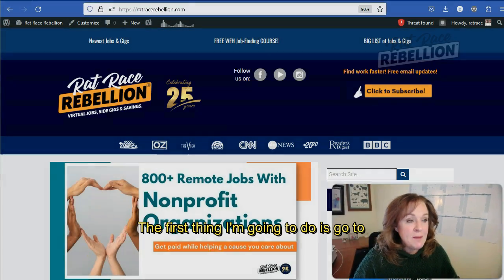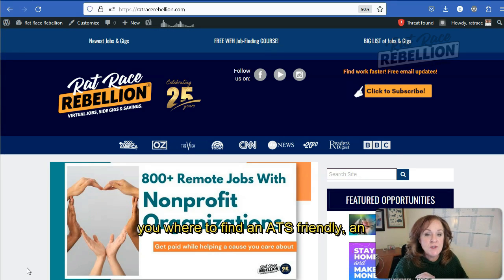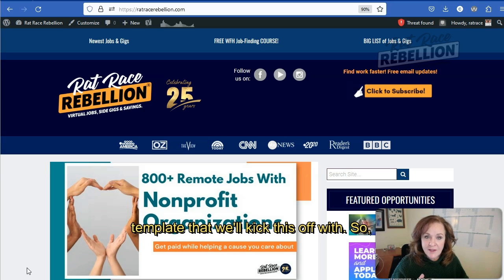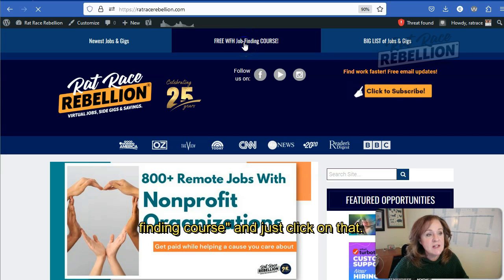Let's start at the beginning. The first thing I'm going to do is go to the ratracerebellion.com site where I'm going to show you where to find an ATS-friendly, applicant tracking software friendly resume template. So when you get to the homepage, you're going to go to "free work from home job finding course" and just click on that.